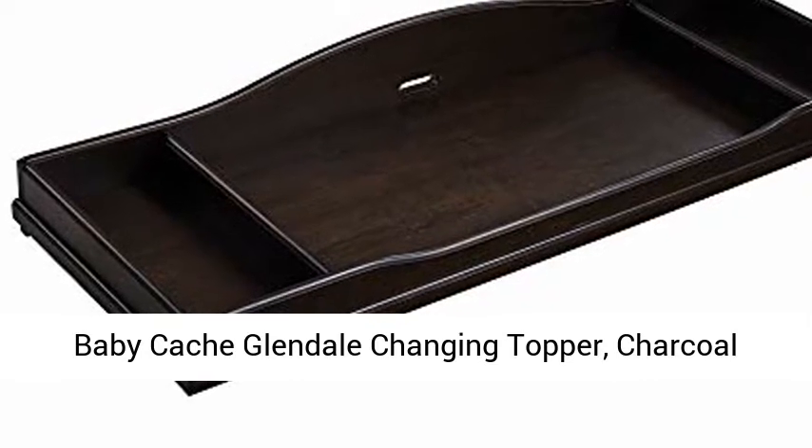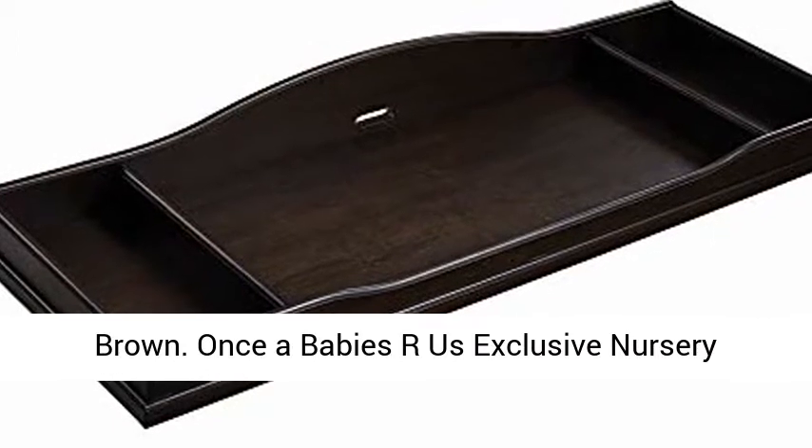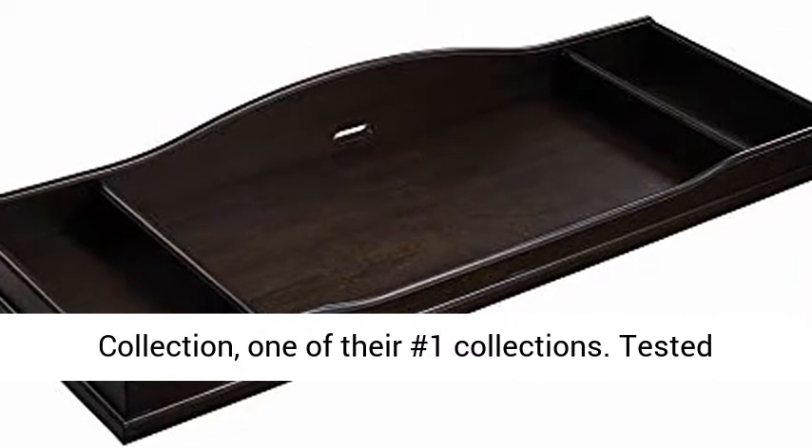Baby Cash Glendale Changing Topper, Charcoal Brown. Once a Babies R Us exclusive nursery collection, one of their number one collections.